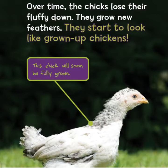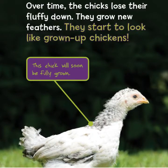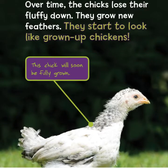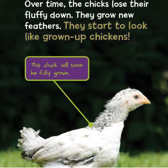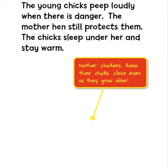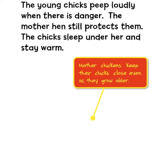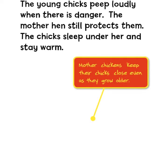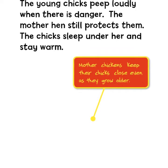Over time, the chicks lose their fluffy down and grow new feathers. They start to look like grown-up chickens. The young chicks peep loudly when there is danger, and the mother hen still protects them. The chicks sleep under her and stay warm.